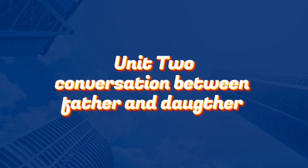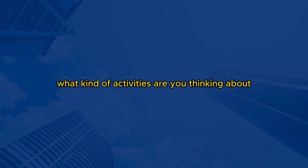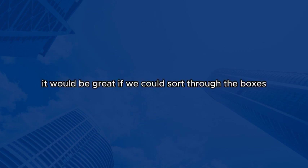Unit 2: Conversation between father and daughter. Hey, sweetie. I've been thinking about some home activities we could do together. What do you think? That sounds great, Dad. I'd love to help out. What kind of activities are you thinking about? Well, there are a few things we could do. We've been meaning to organize the garage for a while now. It would be great if we could sort through the boxes and declutter a bit. Would you be up for that?